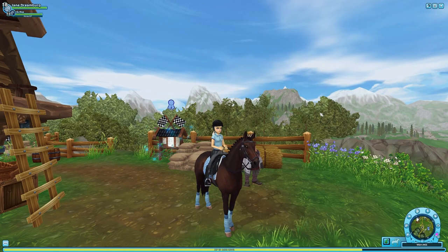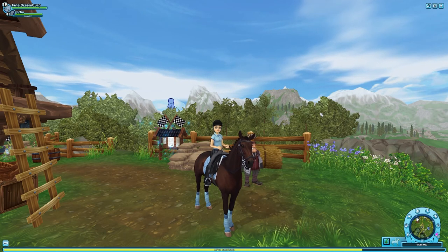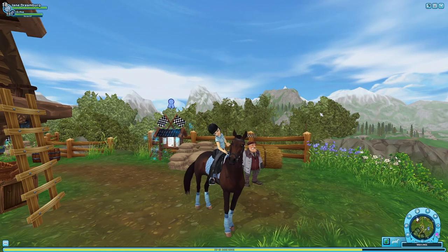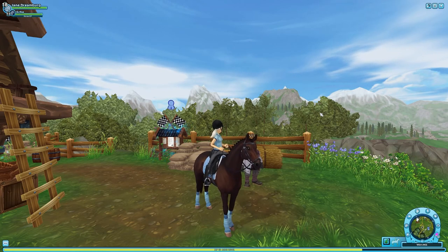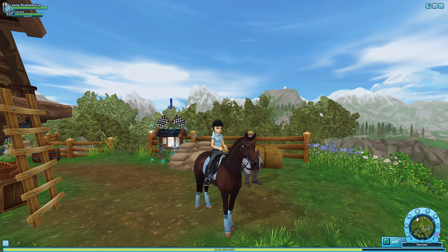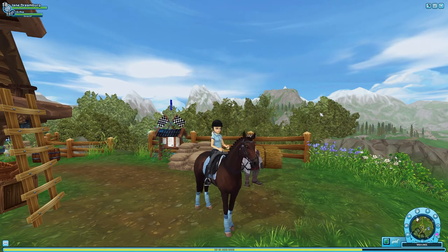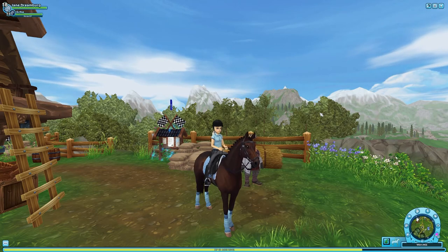Hello everyone! As the title of my video states, I have a special announcement: I got accepted into a club — and not just any club, but Emerald Hunters, a competitive dressage club. I am so excited about it. I wanted to get my shopping done for my club outfit today, and I wanted to bring you along with me.